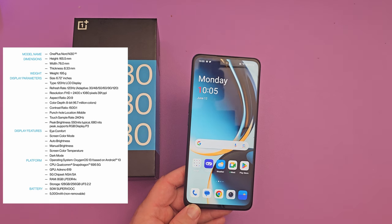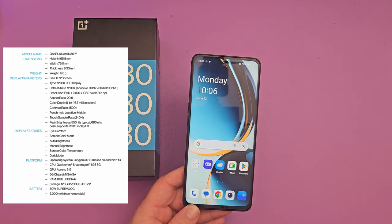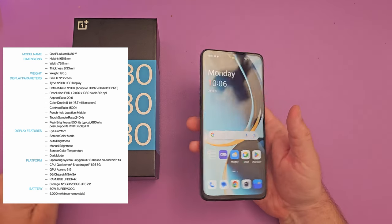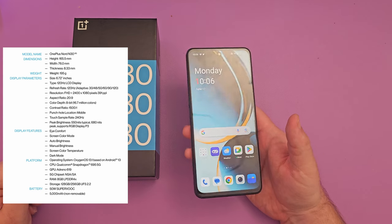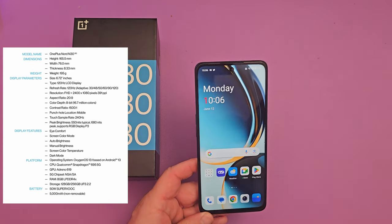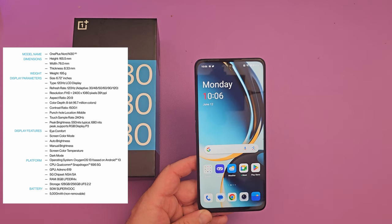8 gigabytes of RAM, which is awesome — definitely enough. Internally, you can get this either with 128 or 256GB of UFS 2.2 storage. The latest is UFS 4.0, but that's with flagship, really expensive phones.